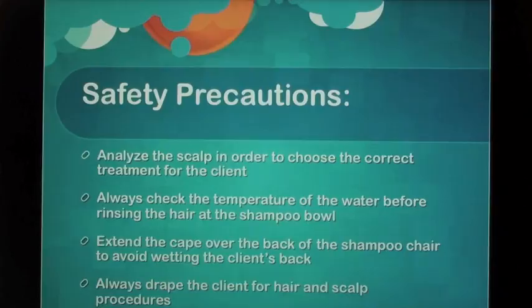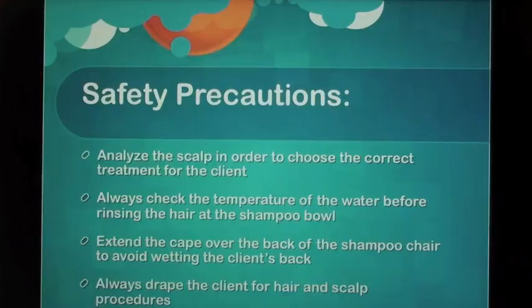Safety precautions: Analyze the scalp in order to choose the correct treatment for the client. Always check the temperature of water before rinsing the hair at the shampoo bowl. Extend the cape over the back of the shampoo chair to avoid wetting the client's back. Always drape the client for hair and scalp procedures. Check the air temperature of the hood dryer before applying heat to the client's hair and scalp. Avoid getting products into the client's eyes. Do not brush the client's hair or perform any procedures if the scalp has cuts, abrasions, or diseases.